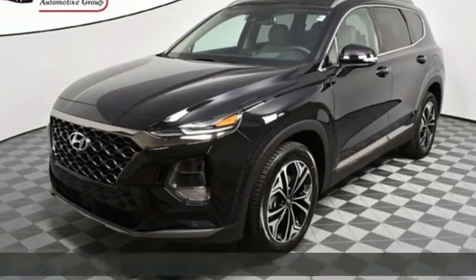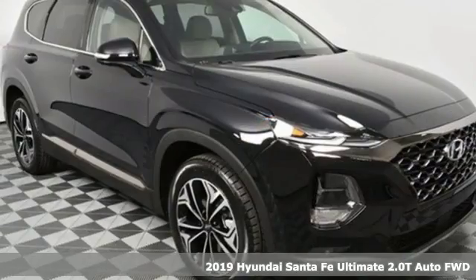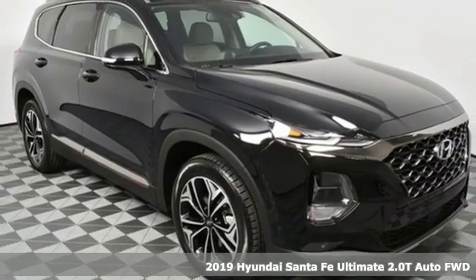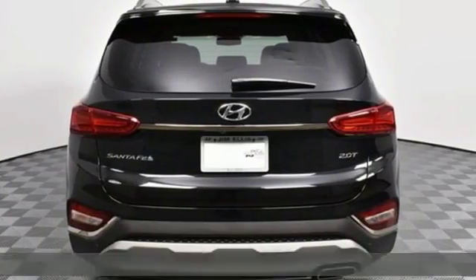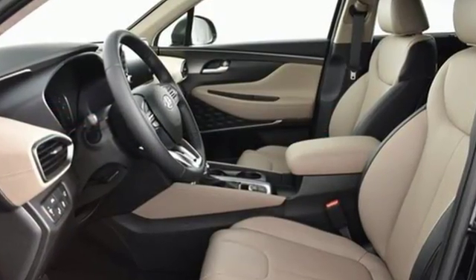It's the new 2019 Hyundai Santa Fe. You need room, you crave capability, and you also want fun. Yes, you can have it all with this SUV. Plus, it offers an exciting list of features.